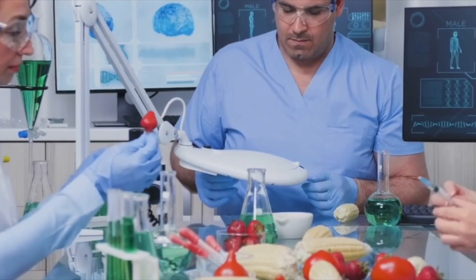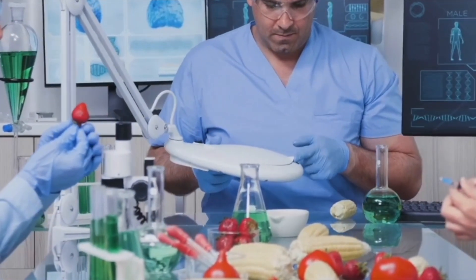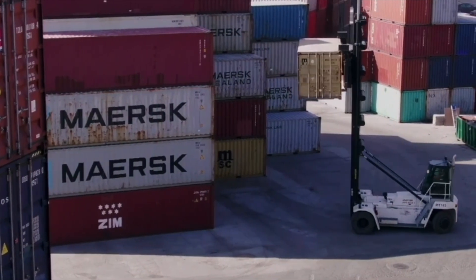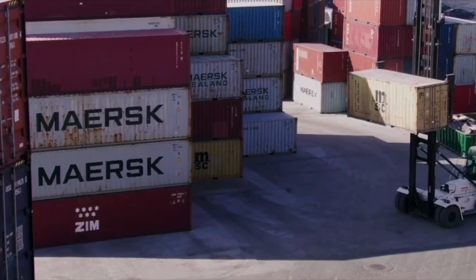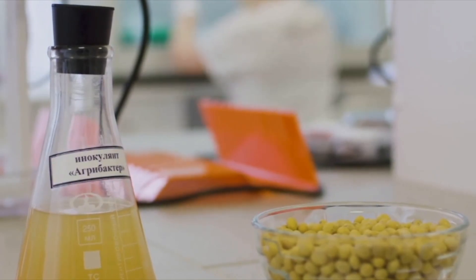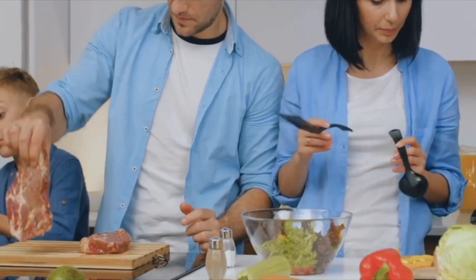But why do we process food at all? First, safety — processing helps kill off nasty bacteria like E. coli or Salmonella using heat, pressure, or chemicals, so our food doesn't send us running to the doctor. Then there's preservation: most fresh food doesn't last long on its own, so processing extends shelf life, helps transport food across continents, and means less waste. Processing can also make food more nutritious — think flour fortified with vitamins, milk with added calcium, or how cooking tomatoes actually unlocks more of their nutrients.